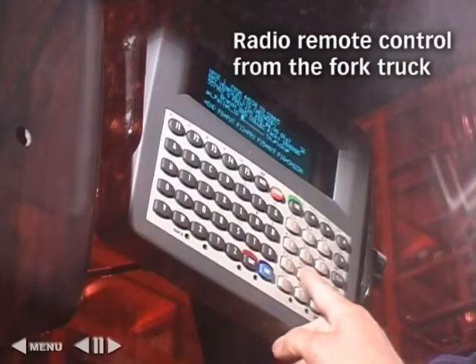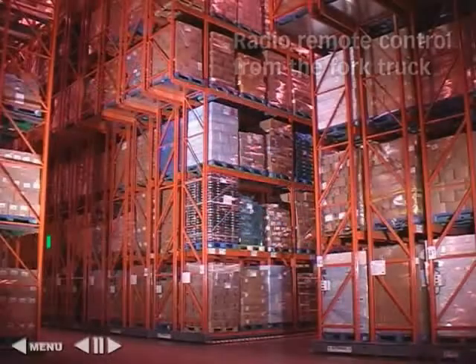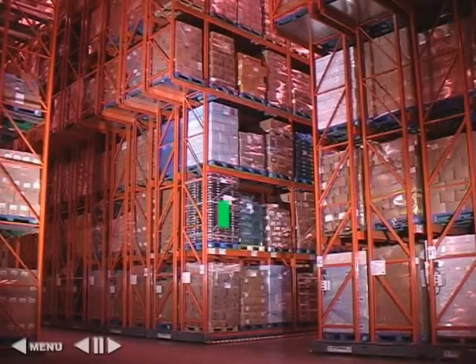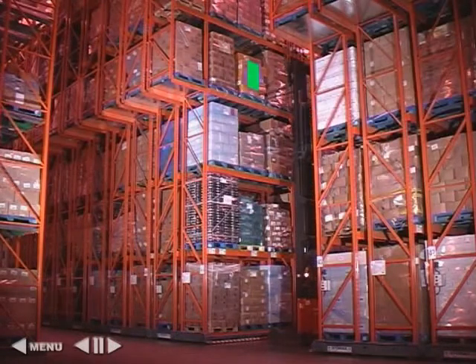Cascade can be enhanced by the fitting of remote radio control, so that the truck driver can initiate rack movement whilst he's in transit from the loading dock, thereby allowing him to arrive at a pre-opened aisle.